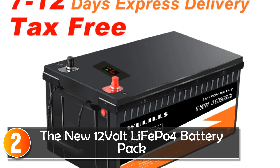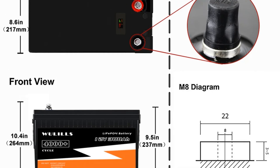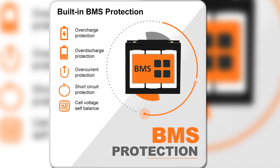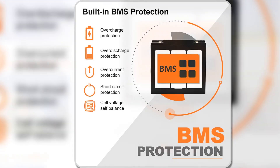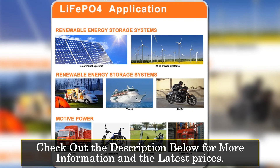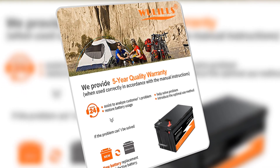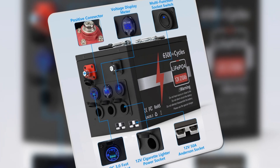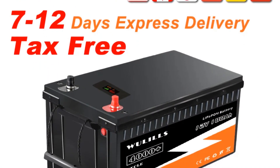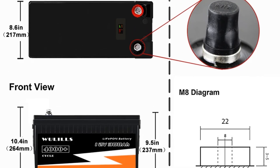At number 2, the new 12V LiFePO4 battery pack is a robust energy solution tailored for a variety of applications. With a nominal capacity of 100Ah and a built-in 4S100A battery management system (BMS), this battery ensures safe and efficient operation, guarding against overcharging, over-discharging, and short circuits. Its cycle life of 4,000 cycles at a 0.2C discharge rate means users can expect longevity and reliability. Designed to operate in a wide range of temperatures — from -20 to 60°C (-4 to 140°F) — and featuring an ABS casing with IP5 water and dust resistance, it is highly durable and suitable for outdoor use.